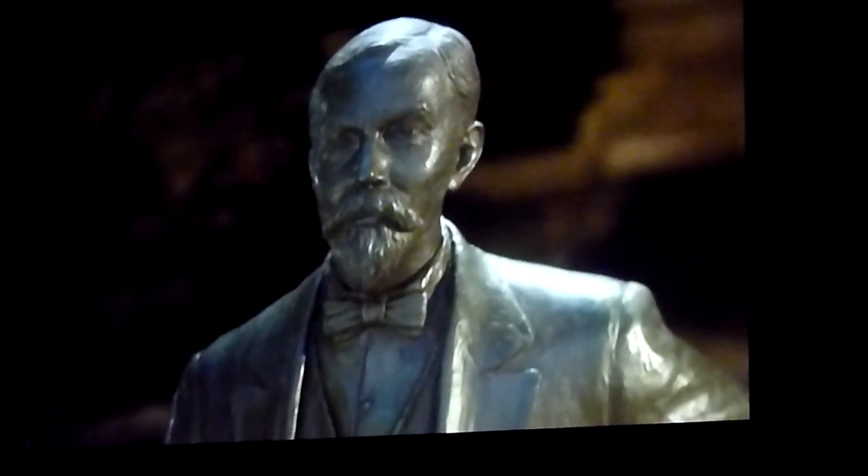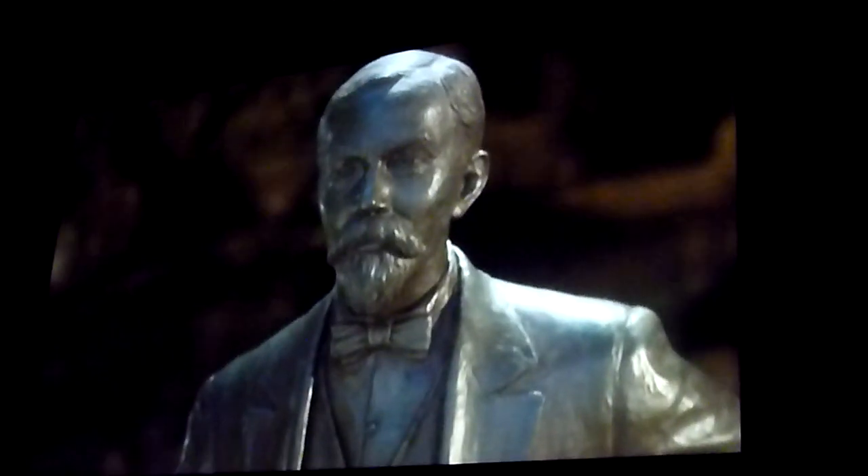Every day we come to work here in the hospital, we see him, silent, ever watchful. His presence makes us mindful of the tradition we've been entrusted with, a whiskey-making tradition unlike any other, the tradition that goes all the way back to Mr. Jack Daniel himself.